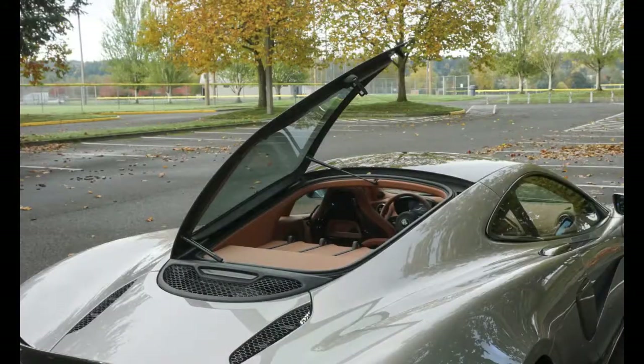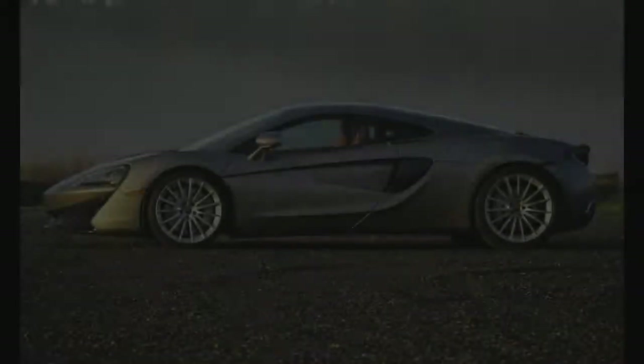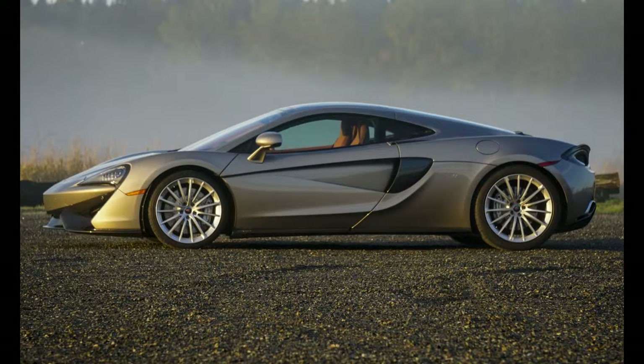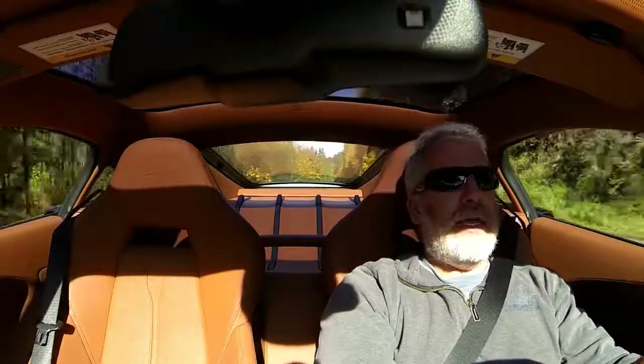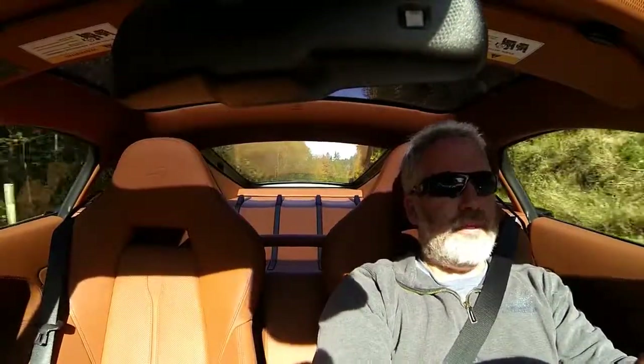It is designed to be very comfortable for long trips. It has this extra storage area here, which is accessible from this glass hatch. That glass hatch really gives the car a different silhouette than the 570s — I kind of like it. But even though it is Grand Touring, it hasn't lost anything in the performance department.